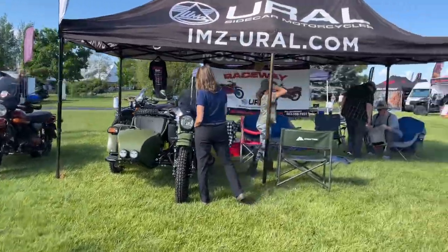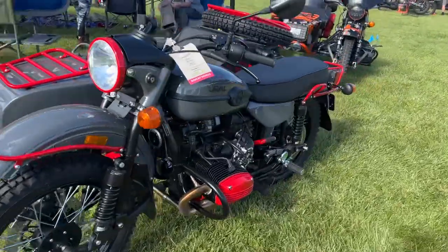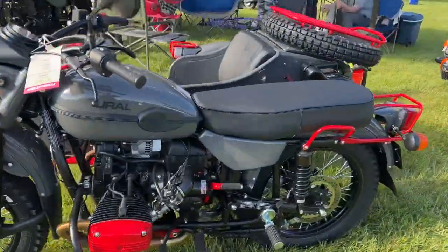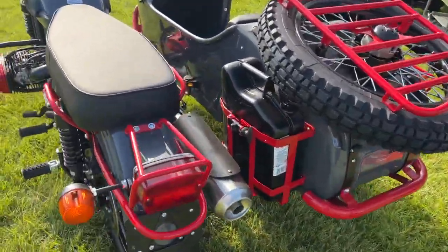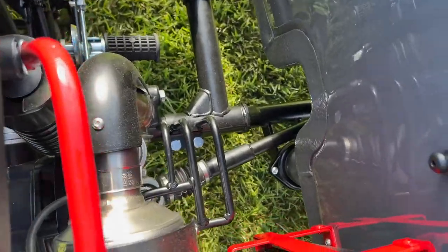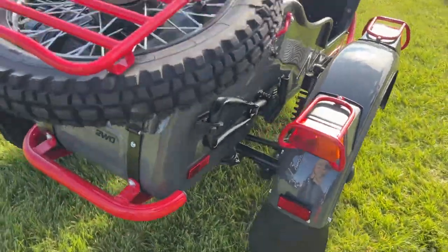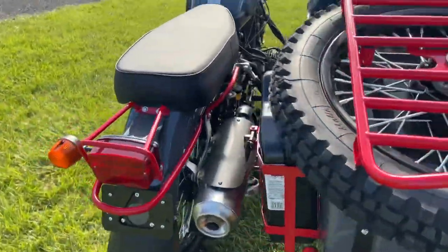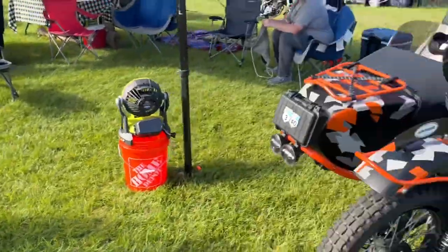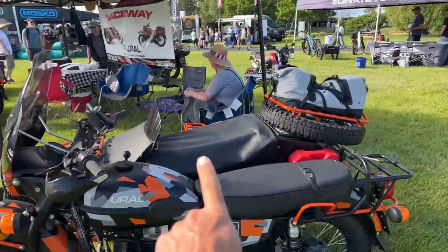Ural — originally a Russian motorcycle, I believe they were bought out by an American company. The cool thing about Urals and their sidecars is that the outside sidecar wheel is actually driven via a little driveshaft right there. That's pretty cool. They'd probably do great on a BDR, plus you can carry all your stuff.